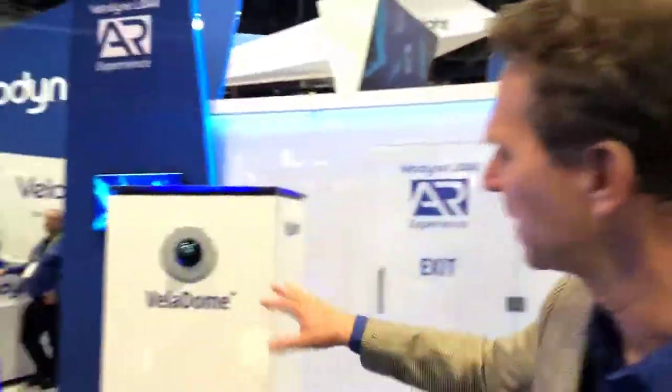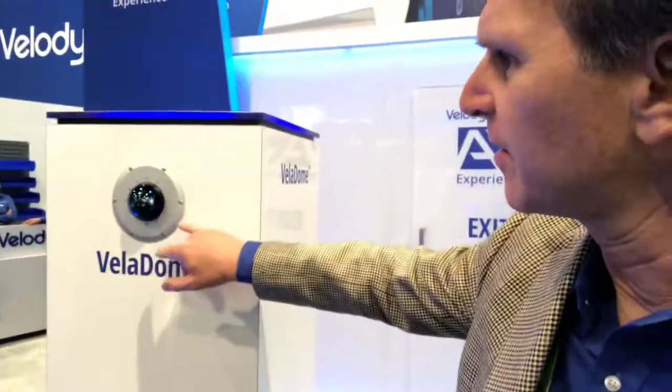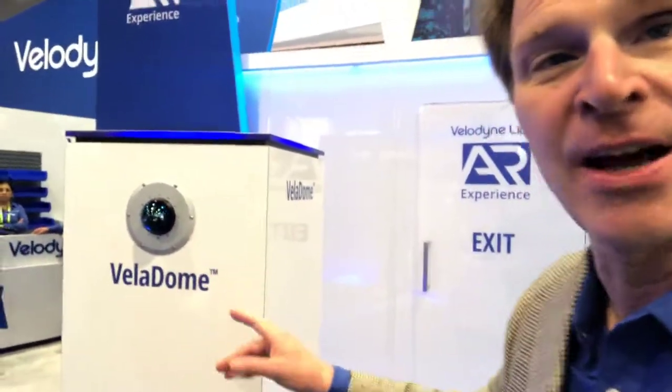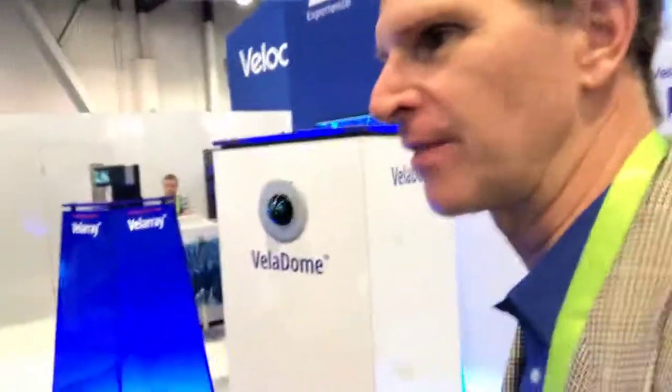This is our latest release for the market here — this is the Velodome. This allows 180-degree coverage and is used for blind spot detection on vehicles.